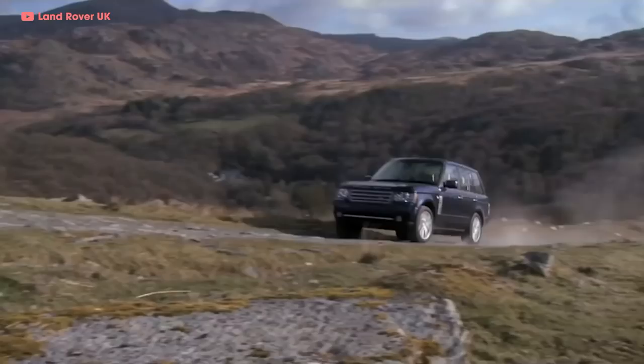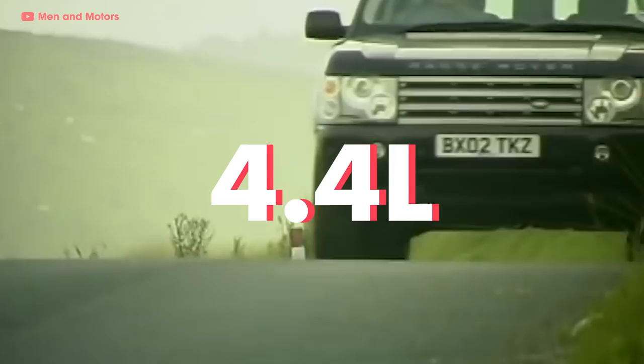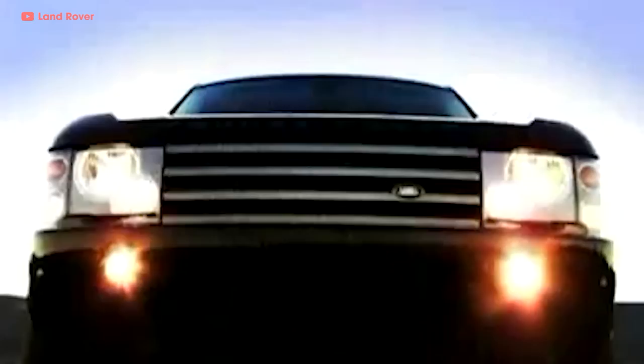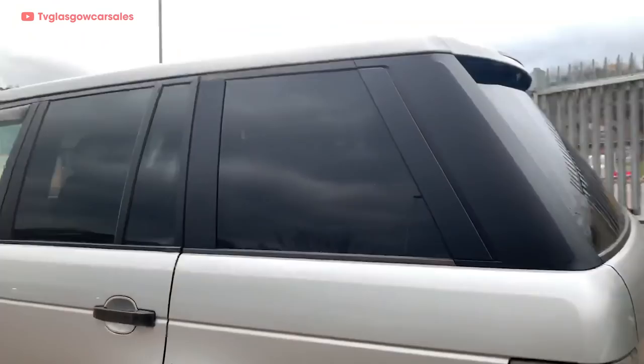The third-gen Range Rover debuted in 2002 and initially offered a 4.4-liter BMW engine or a 2.6-liter turbo diesel, also from BMW. This generation is when the body style started looking more like the Range Rovers we know today — cleaner lines, more rounded corners, but still maintaining the spirit of the classic Range Rover.